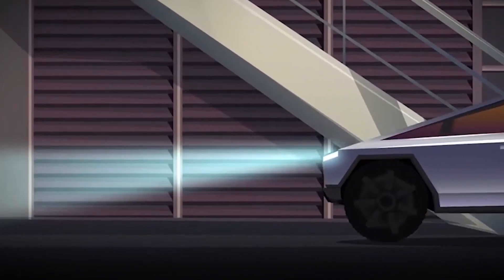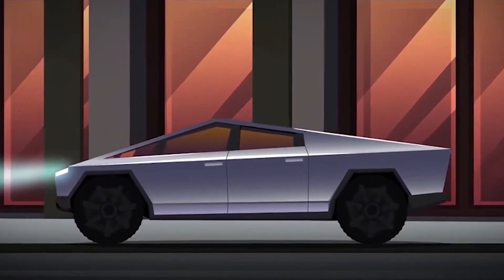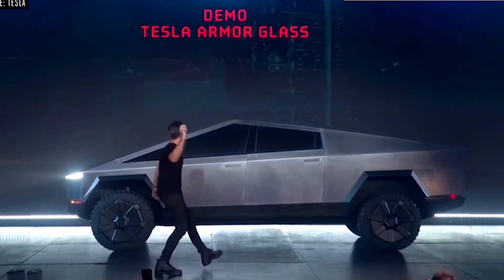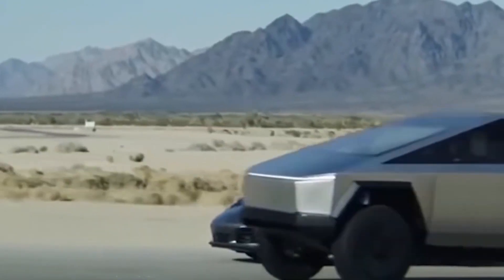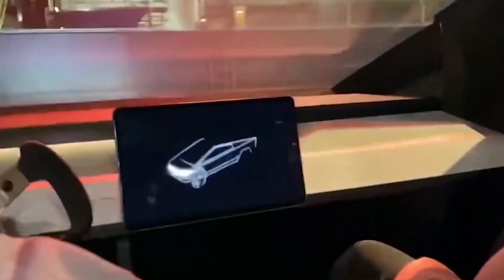Tesla probably won't dramatically change the design before sending the truck, so if that's what you pre-ordered, it's probably very close to the real thing. The Cybertruck has the famous Tesla armored glass, which is intended to protect windows from even the heaviest objects. The glass failed during the demo, but Elon said it was because the glass was broken before the presentation and it wasn't a glass fault.